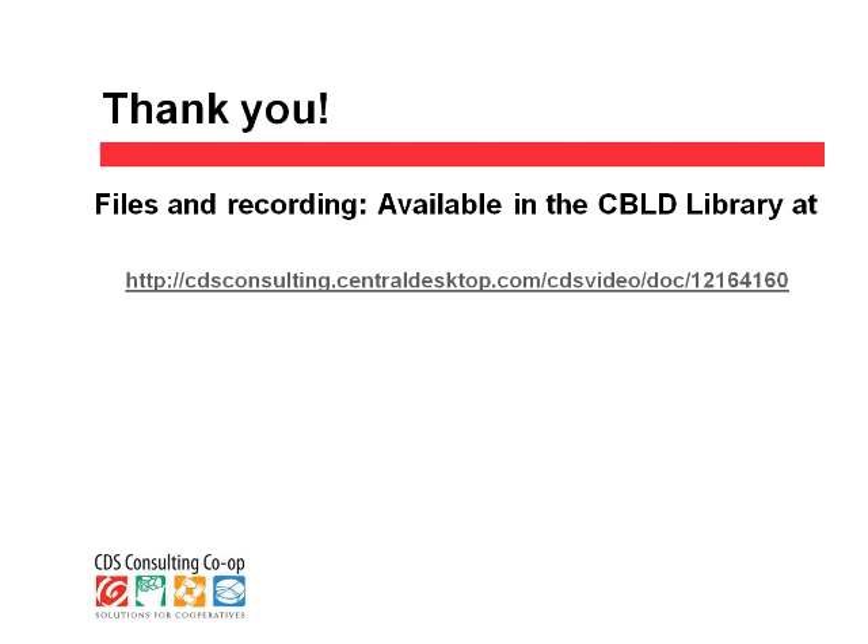One of the benefits and one of the detriments of being on a panel with Kevin and Marilyn is that if you're the third speaker, they've covered just about everything you could possibly cover on this topic. I was asked to participate to give a brief update of what NCBA is doing in this area. Recently, NCBA did apply and was granted a development grant from USDA to create a cooperative development center that will be supporting the creation of purchasing and shared service cooperatives.